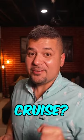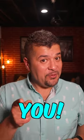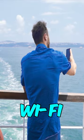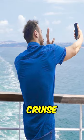Are you looking to save money on your next cruise? Well, have I got a tip for you. Did you know that you could save a ton of money on your next cruise by using the Wi-Fi in a port instead of the expensive cruise plan?